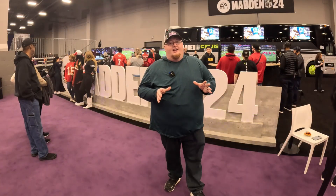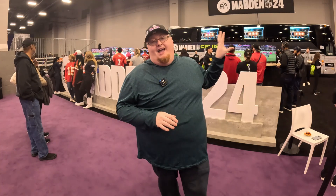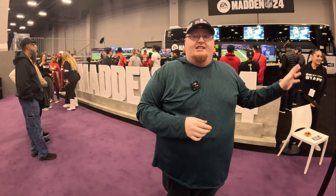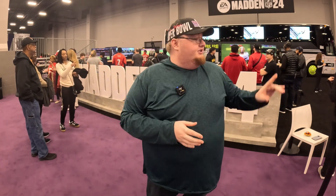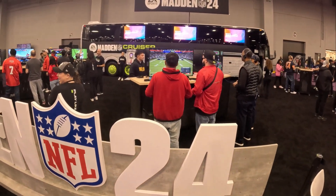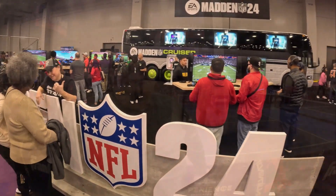For all my football fans and gamer football fans out there, they've set up a whole Madden NFL 24 section here. They have the Madden Cruiser in the back and all these TVs set up with game stations to play Madden NFL 24. You can get in line, play a random person, or if you're here in a group, play together — just like you would play Madden anywhere else.